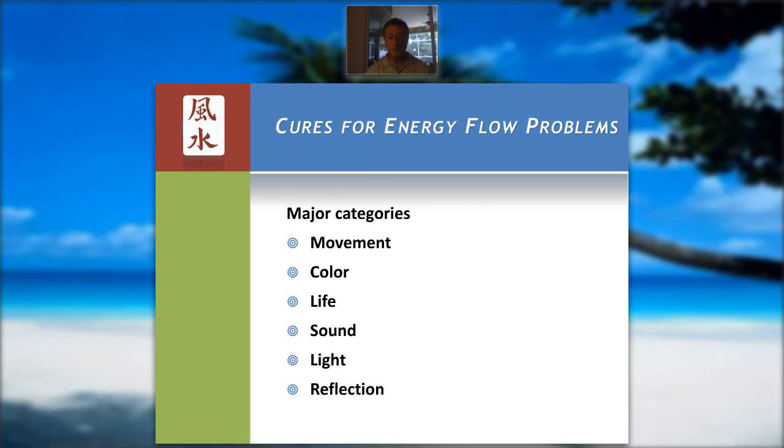Cures can be put into these different categories: movement, color, life, sound, light, and reflection.